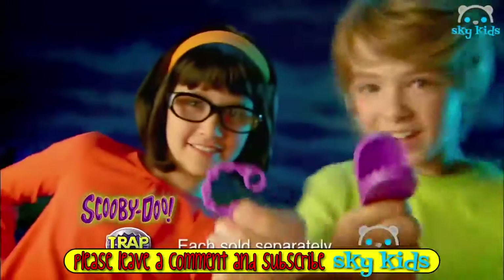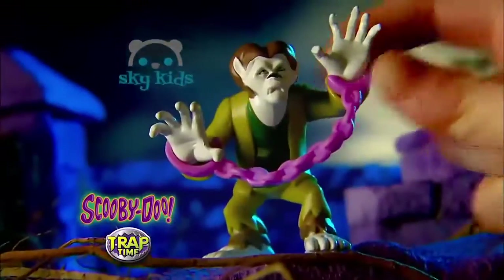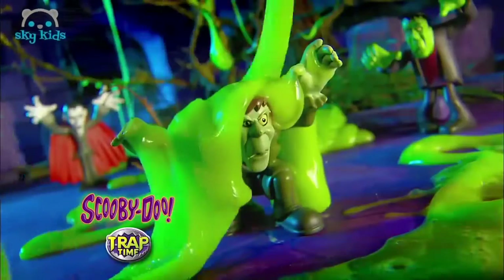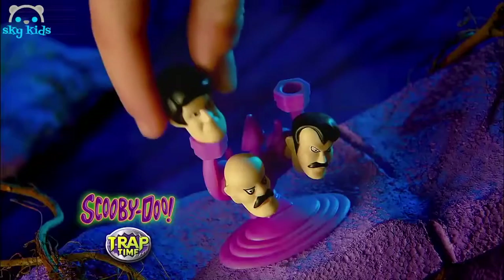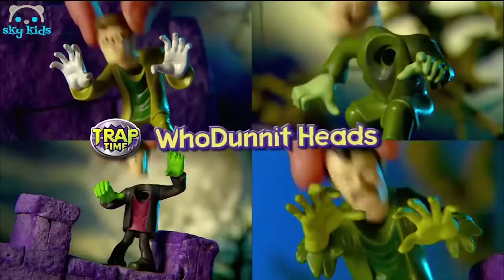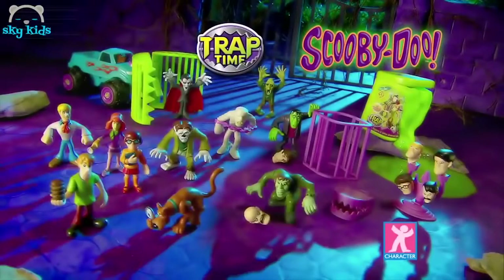It's Scooby-Doo Trap Time! Watch out — catch the monster. Like, watch out for the dude! Use the trap truck and swap the heads to reveal the villain. Zoikes! There's lots of figures to collect. Scooby-Doo Trap Time — cool mods, figures and vehicles. From Character.